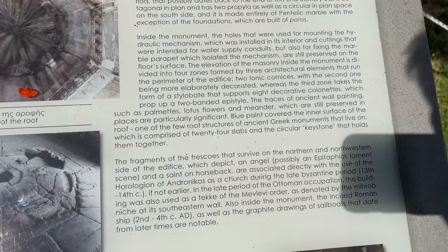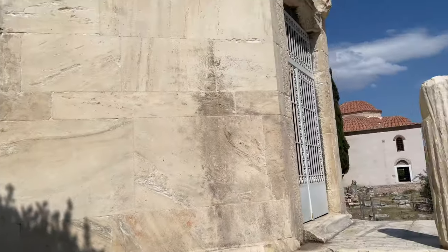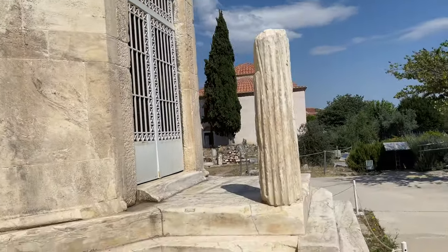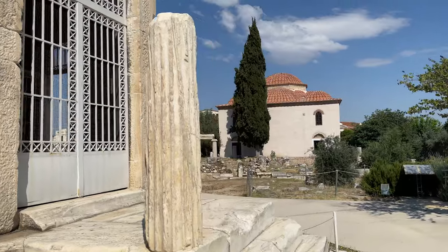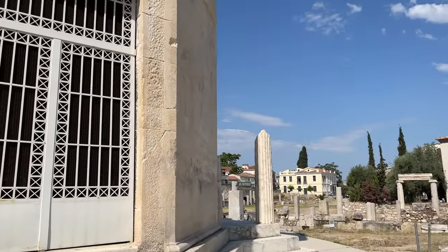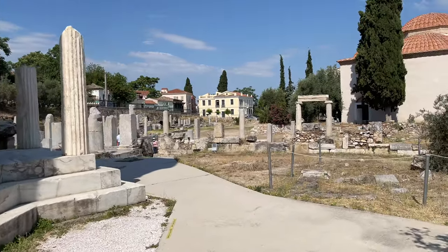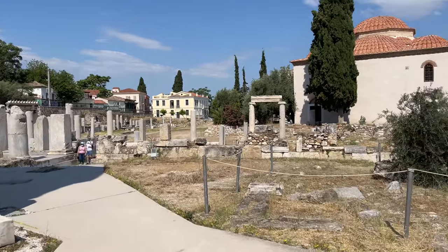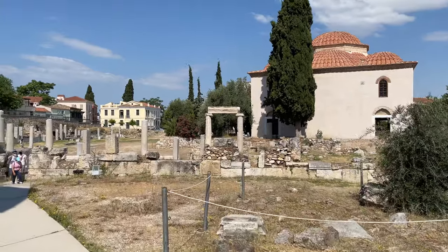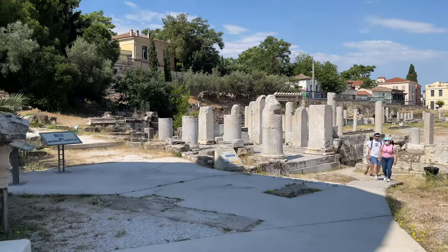It must have been some kind of water pump — the wind would blow, the hydraulics would turn. 'Hydraulic' means water, right? So it had to have wind or something, unless somebody was inside turning it. Okay, everybody — this is the Roman Agora. Thanks for coming along, bye everybody!